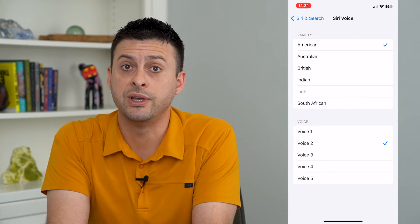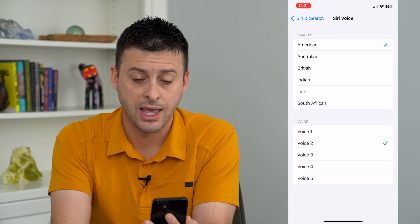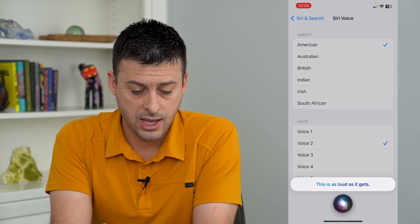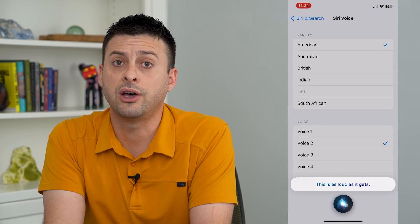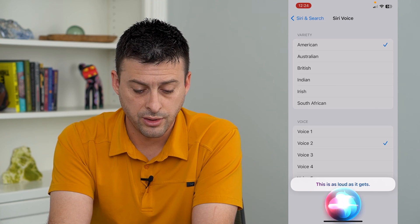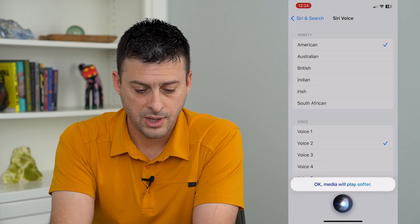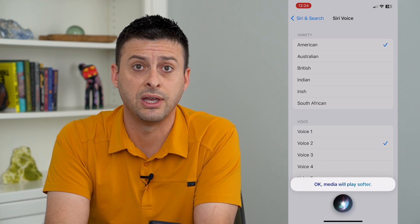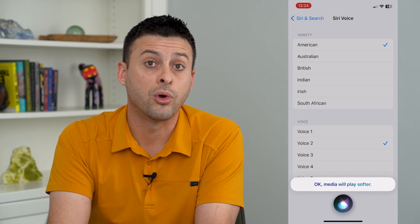You can also just activate it by saying "Hey Siri, turn the volume up." She will tell you if it's already as loud as it gets. You can also say "Hey Siri, make it quieter" and she will turn the volume down. So you can voice activate to make Siri louder or quieter.